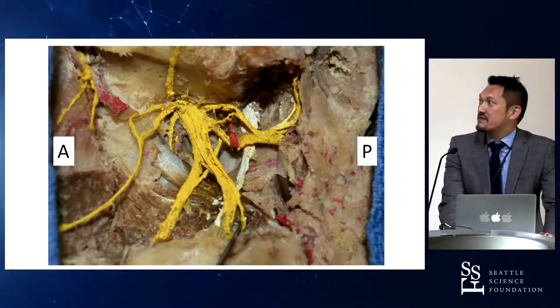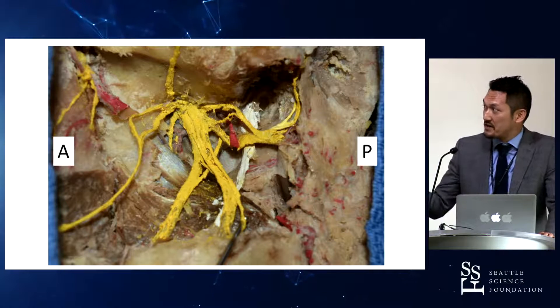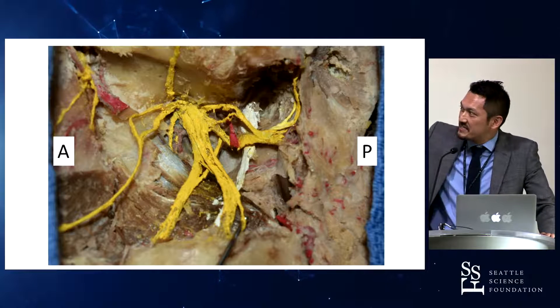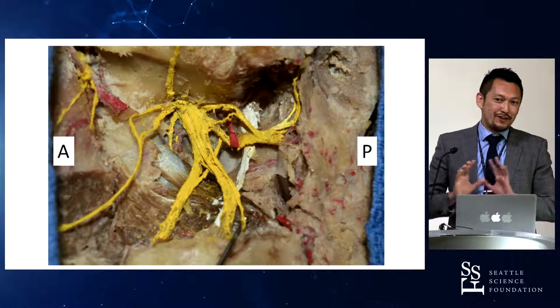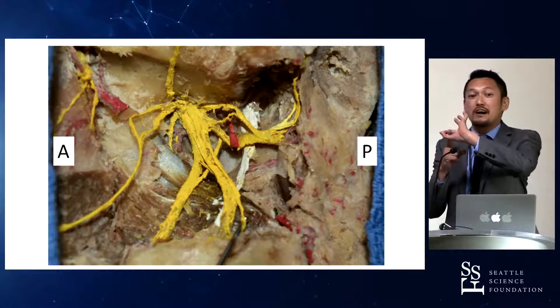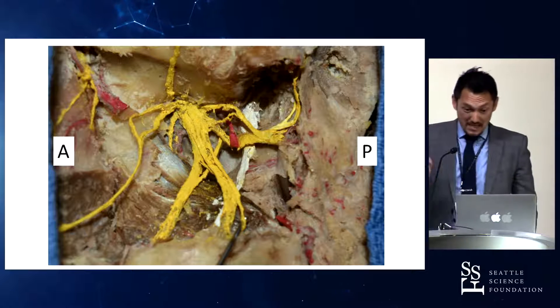This is another picture of the infratemporal fossa. Again, we see the inferior alveolar nerve, lingual nerve, chorda tympani, and auriculotemporal nerve. Importantly, as was mentioned previously, intracranially we see the same structures. This is the middle meningeal artery, arising from the maxillary artery and passing between the branches of the auriculotemporal nerve. The auriculotemporal nerve typically encircles the middle meningeal artery.